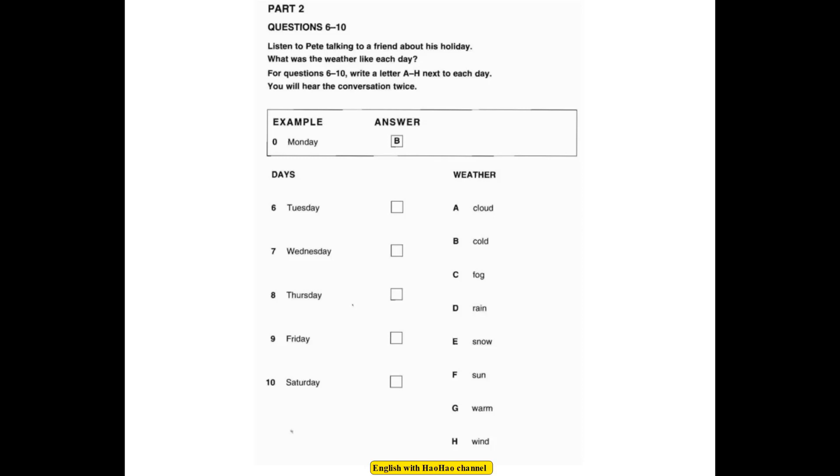Hi, Pete. You're looking well. Yes, I've just been on holiday in the mountains for a week. You must have had good weather. Well, not really. When I arrived on Monday, it was very cold. It can be cold in the mountains at this time of year. Yes, it wasn't very nice, really. Then, on Tuesday, it was so windy, I just stayed in the hotel all day.